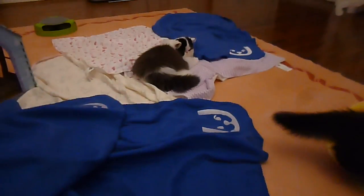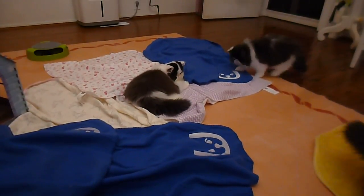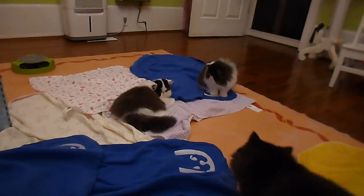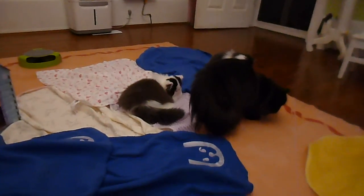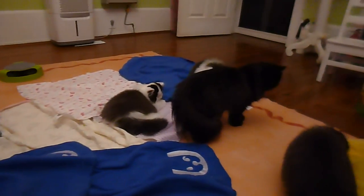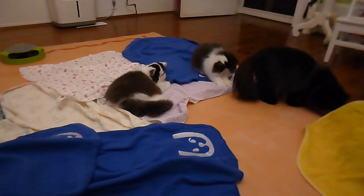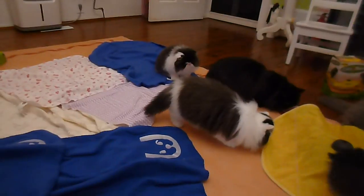These blue blankets were provided by True Panion pet insurance. All of our kittens go with a True Panion certificate for 30 days of free insurance. They provided these blankets that we can rub on the kittens, and they'll have that in their new homes so they can smell their mommy and their siblings and have a little bit more comfort.